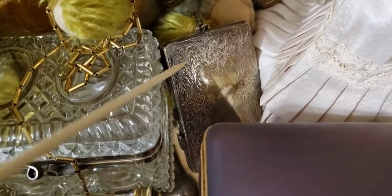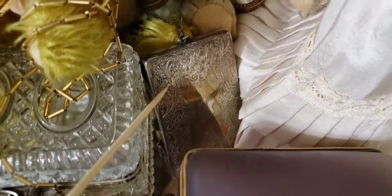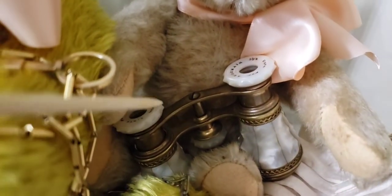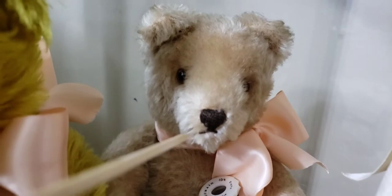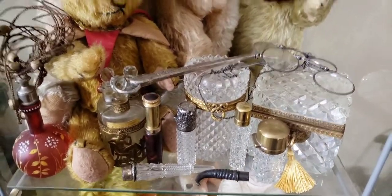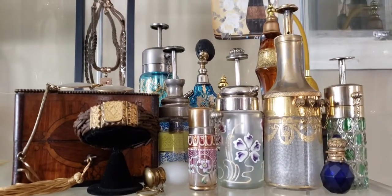We have a lady's sterling silver dance purse with a compact and mirror, more opera glasses, and a 1950s original Steiff teddy bear. All right guys, I have way more than this — if you want to see more of my collection, write in the comments below and I'll be glad to show you. So long, see you all soon!